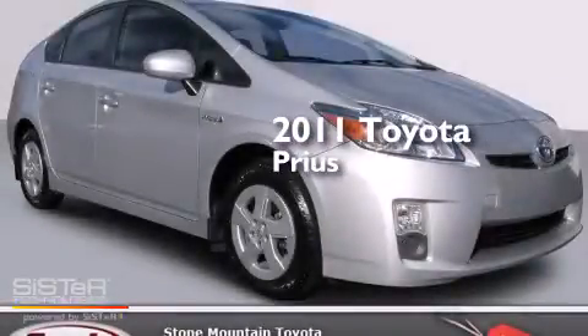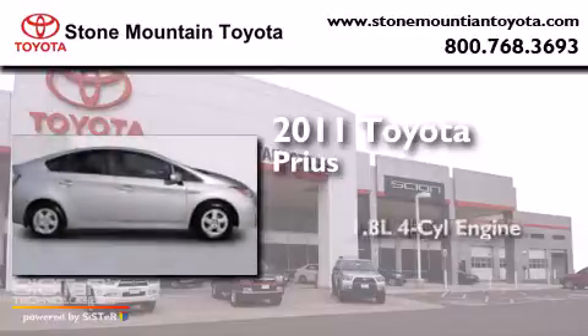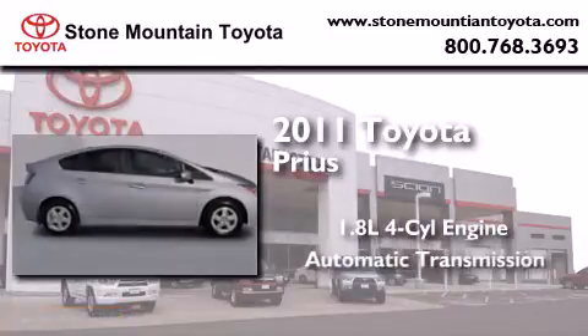This is a certified pre-owned 2011 Toyota Prius. It features a 1.8-liter four-cylinder engine and an automatic transmission.